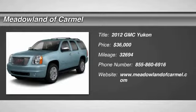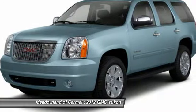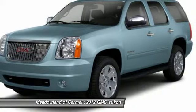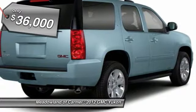The 2012 GMC Yukon. Peace of mind comes standard with GMC's 100,000 mile 5-year powertrain warranty and Yukon's 5-star frontal crash test rating. Boasting a Vortec engine with active fuel management and flex fuel, Yukon is agile and capable and is priced below $40,000.